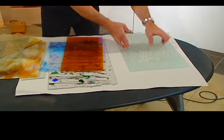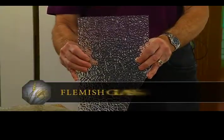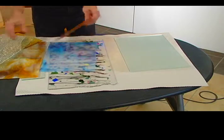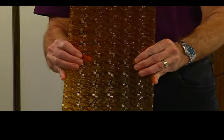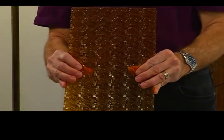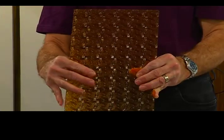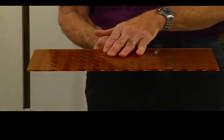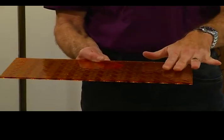We also have this glass here, which is called Flemish — again, very attractive in a border of a window or for a kitchen cabinet. There are some others that are meant to be more standalone. This one is more of a Celtic design. So this is an example of how you can get a colored piece of glass with a texture on it. Keep in mind that as we use glass for cutting for different purposes, there's always one smooth side to the glass.